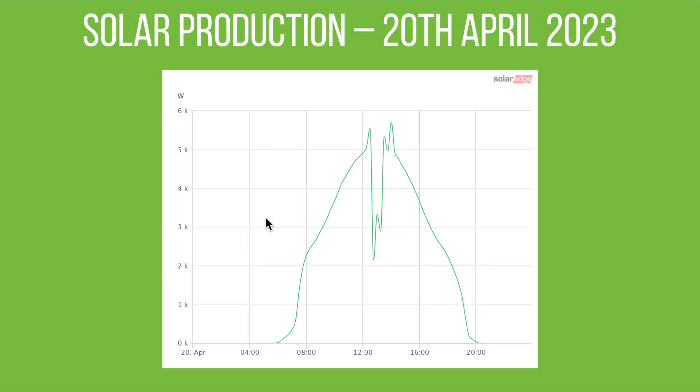I picked a random day in April — the 20th was a really high production day. There's a big cloudy gap around lunchtime, but generally a nice early start around 6am, peaking at over five kilowatts around lunchtime, and then just finishing around 8pm in the evening.